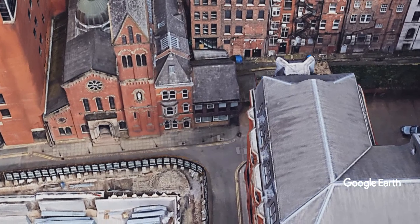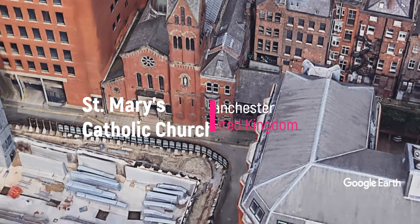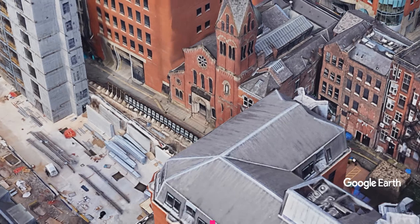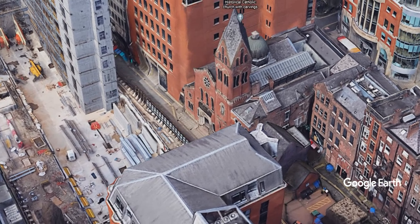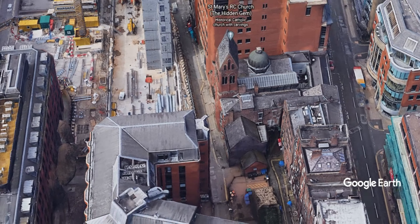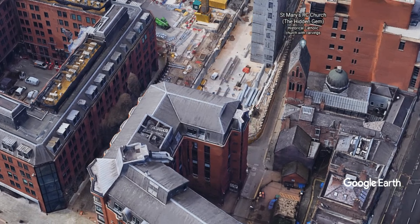Another religious site worth visiting, and something of a hidden gem in Manchester, is St. Mary's Catholic Church. Built in 1794 and located next to the historic market hall, it's also known locally as the hidden gem. But don't let the structure's rather plain exterior stop you from popping in for a look inside.